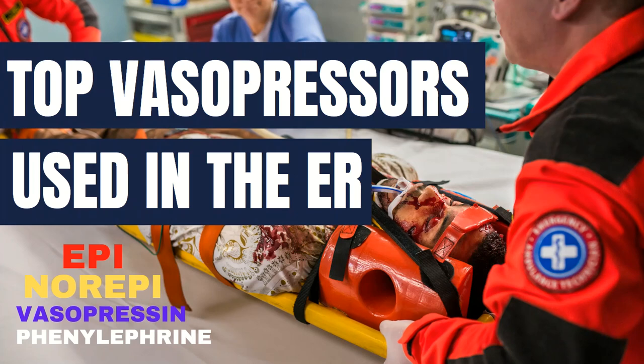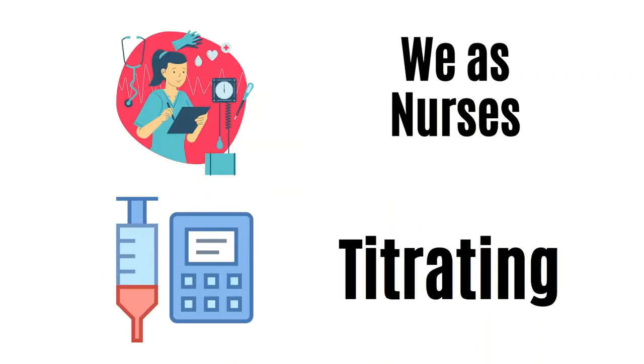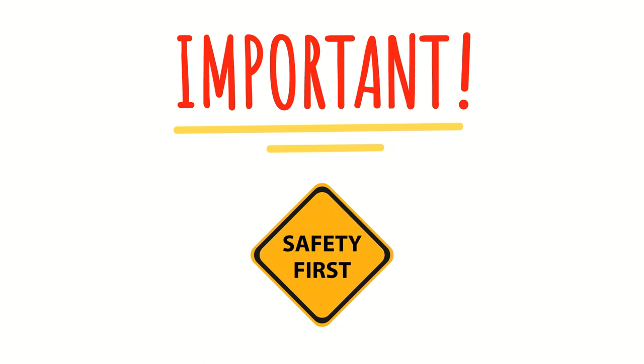Welcome to Emergency Chaos, where we provide tips and tricks to make you a better ER nurse. Today, we are going over the most common vasopressors used in the ER. These include epinephrine, norepinephrine, vasopressin, and phenylephrine. Vasopressors are very potent medications, and because we as nurses are often the ones tied to any of these medications, it's extremely beneficial and important to know more about them.